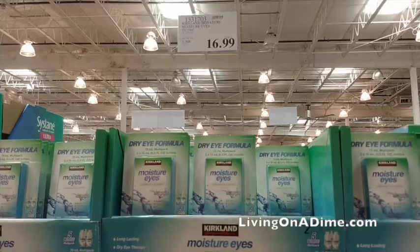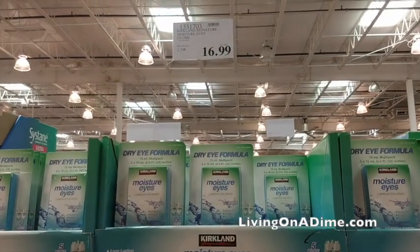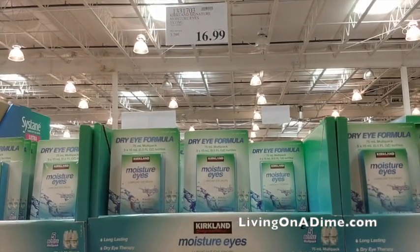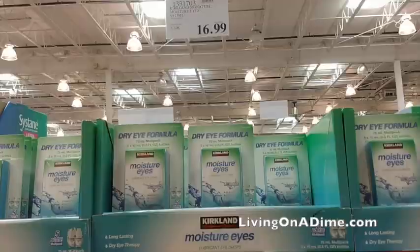Eye drops. Get eye drops, guys. You never know when you're going to need to wash out your eyes. Here in Colorado with the fires, we've been having to use a lot of eye drops. If there are a lot of fires, you may need eye drops more often even if you don't normally use them, and they are cheaper at Costco.